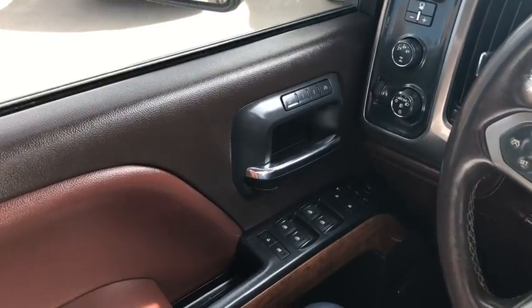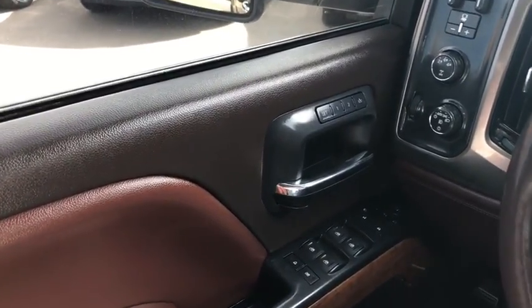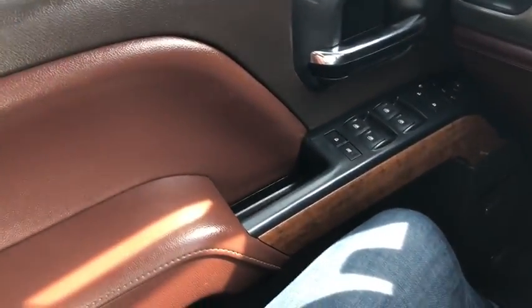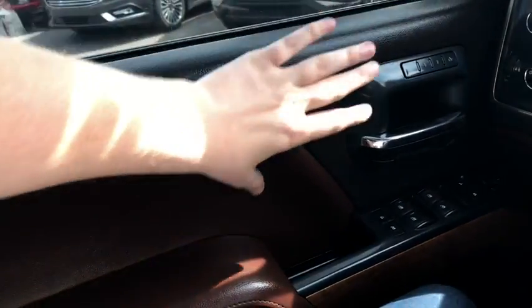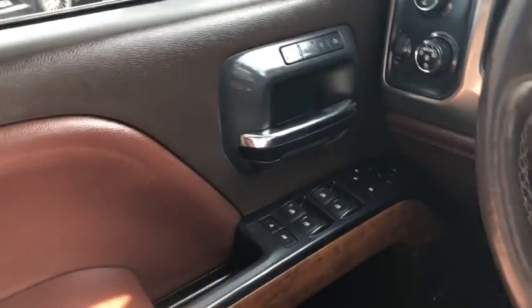Sitting inside this Chevy here, just going to do a quick run-through of some of the equipped features inside as well as the interior layout. Starting on your door panel, you can see that we have a two-tone brown on the door panel, and you have a wood accent as well.